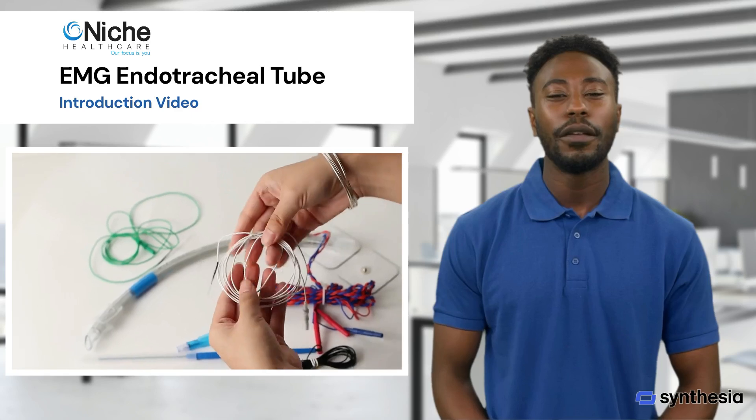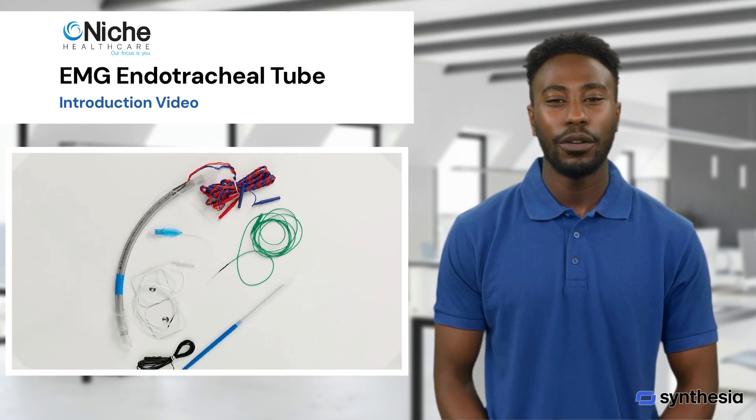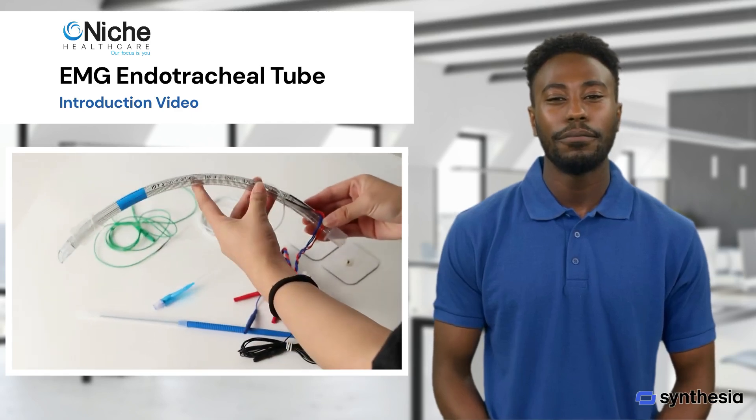Third, nerve identification and protection: by providing real-time feedback on nerve activity, the EMG endotracheal tube helps surgeons identify and protect the nerves, reducing the risk of nerve injury which can lead to complications such as vocal cord paralysis.